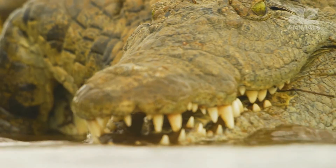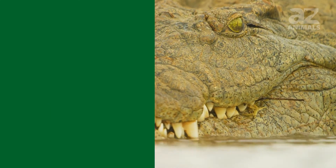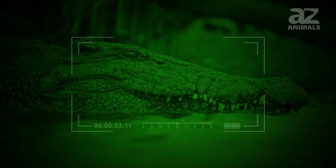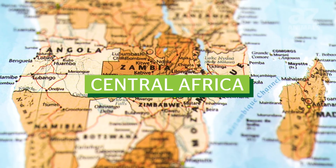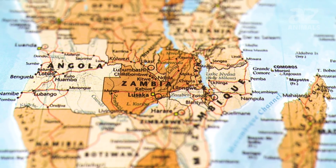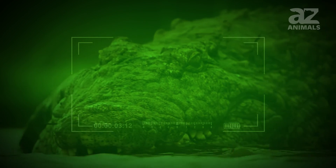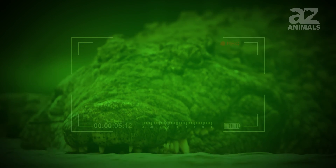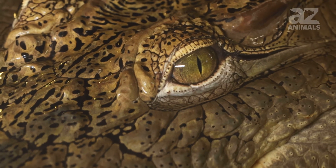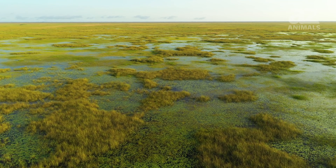Nile crocodiles can tolerate water with salinity, but are rarely found in saltwater habitats. Nile crocodiles are nocturnal, and they can be seen sunbathing on the shore or resting in the water during the day. Central Africa contains the largest population of Nile crocodiles, with a healthy population estimated between 250,000 to 500,000. This crocodile species' status is listed as least concern. The Nile crocodile is one of the most common crocodiles in Africa and a rare invasive species in Florida.